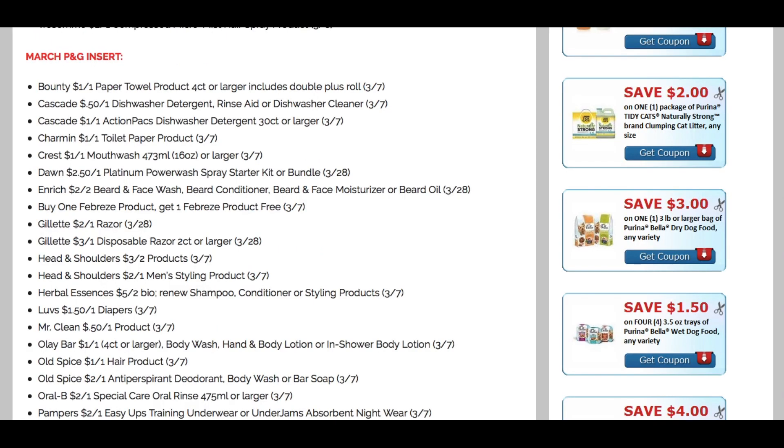Now we're diving into the last insert — the March P&G insert, always one of the best to grab. I always recommend getting two newspapers when the P&G comes out, and this month there are really great savings. Starting with Bounty — a dollar off one paper product coupon is always great, though it expires March 7th. Cascade, Charmin — dollar off one. Crest Mouthwash — dollar off one. Dawn — $2.50 off one on the Platinum. Some beard products at $2 off two. And Febreze: buy one Febreze product, get one free — a great coupon to take advantage of.